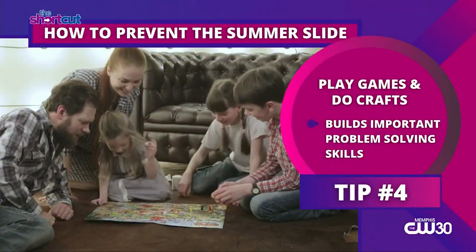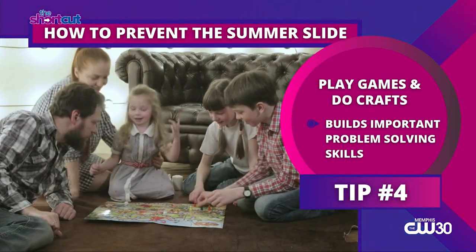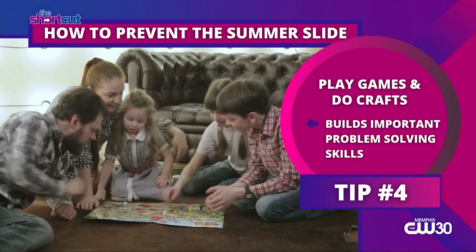And last, play games and do crafts. Holding a family game night can allow your child to build important problem-solving skills, all while having fun too.